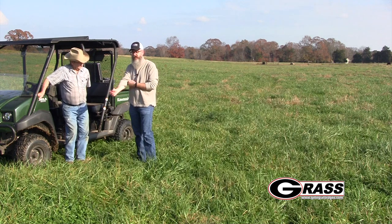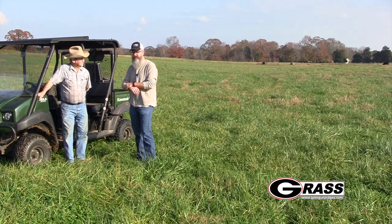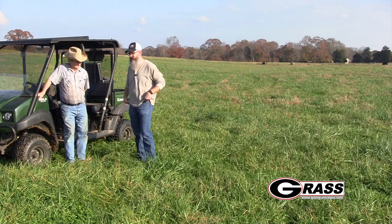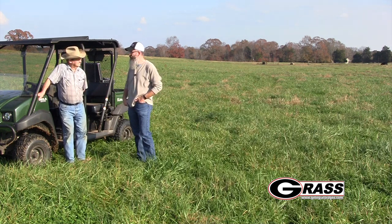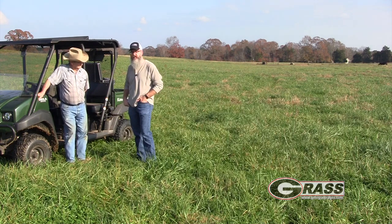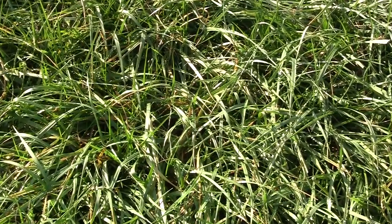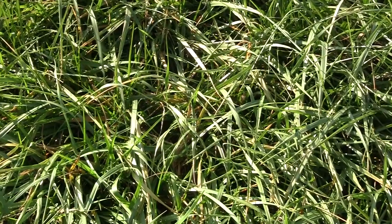We're here in Oglethorpe County, just about 40-some minutes north and east — well, really more east — of Athens. On this latitude we can grow fescue pretty well still yet. I do believe the fescue line is probably moving a little bit further north. It used to be that we could grow fescue pretty much anywhere in the Piedmont, but it's been a little bit more challenging over the past few years.